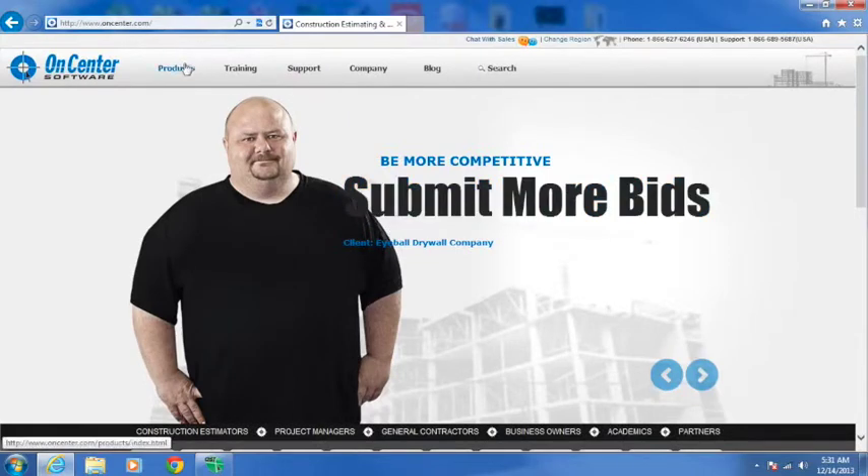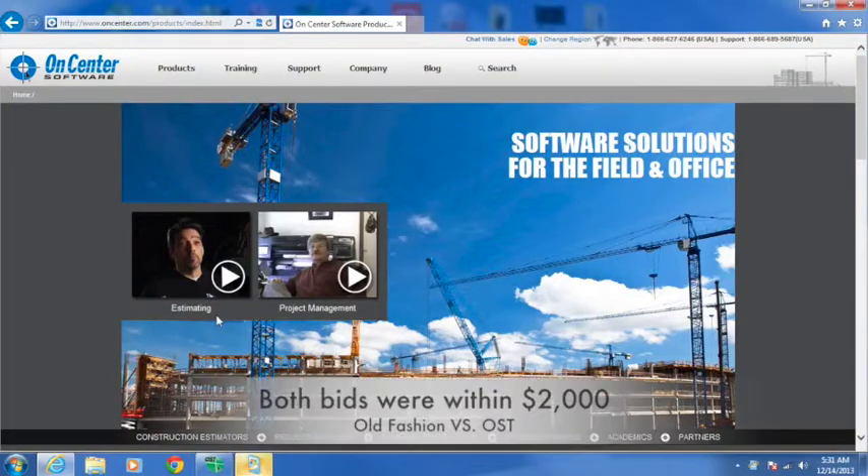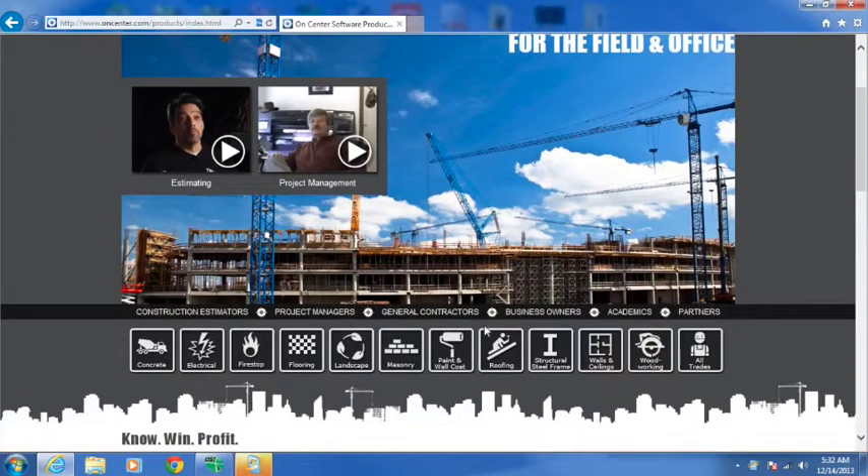I suggest going to the Products section in the upper left-hand corner. You'll see two videos there — Estimating and Project Management. Check out the Estimating one. This is an overview of On-Screen Takeoff as seen from a small construction company doing about ten million dollars a year. They did all their takeoff and estimating by hand — one guy did it by hand, took him six to seven hours; the other guy did it on On-Screen Takeoff, took him 45 minutes.